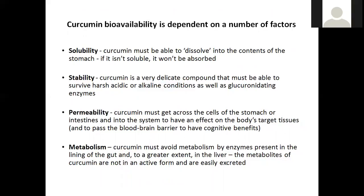So what do we need to look at to ideally increase bioavailability? There are four key elements. First is solubility — you have to be able to dissolve curcumin into the contents of the stomach; if it's not soluble, it won't be absorbed. Then stability — curcumin is a very delicate compound that has to survive either acidic or alkaline conditions, as well as the glucuronidating enzymes in the gut and liver. Permeability — curcumin has to get across the cells of the stomach or intestines and into the system. And if you want cognitive benefits, it has to be able to pass the blood-brain barrier.